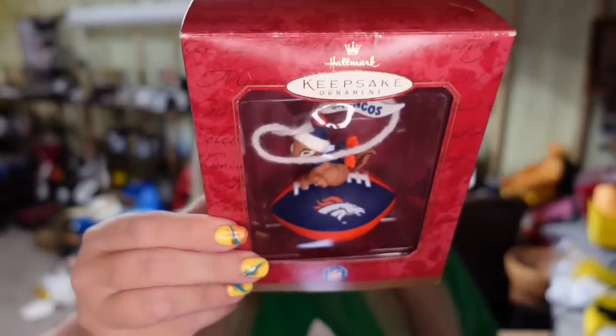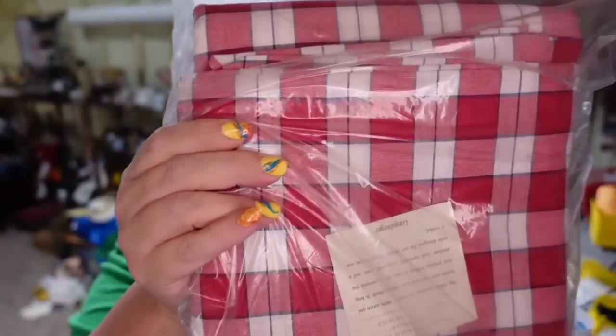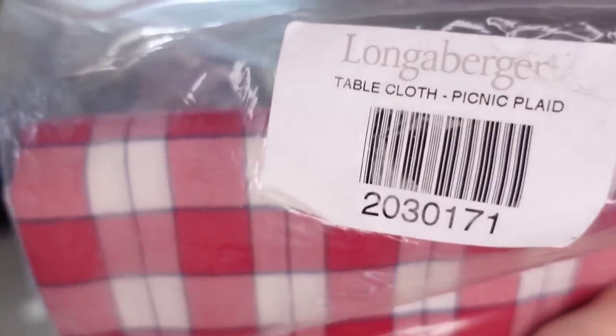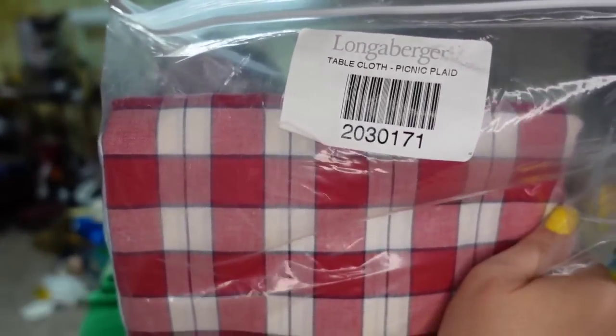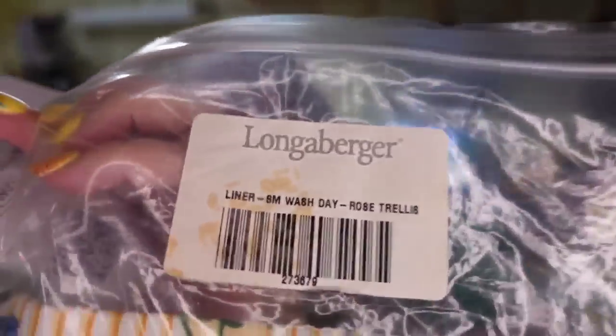Over on Mercari, I sold a Broncos ornament for $8 — I paid a dollar, so it's about a $6 profit. Also on Mercari, we sold a Longaberger picnic table blanket for $29. I only paid a dollar, so it is about a $24 profit. Sold in under a month. And then another Longaberger basket liner — same yellow rose trellis pattern, for the 8-meter wash basket — sold on Mercari for $20. All the liners and fabrics, I only paid a dollar each, so this one's about a $15 profit.